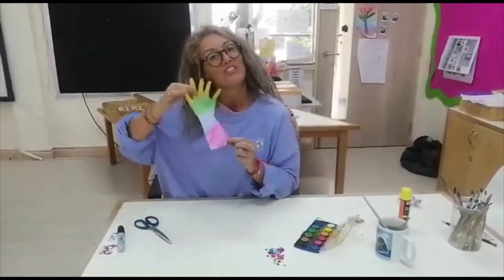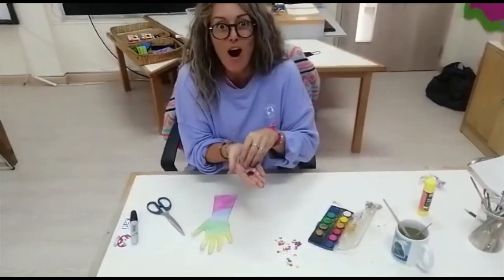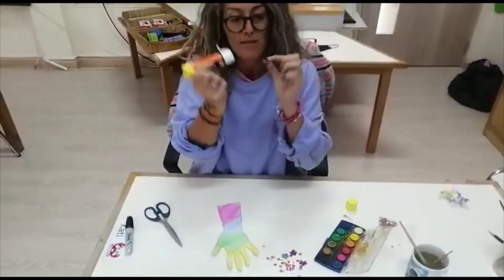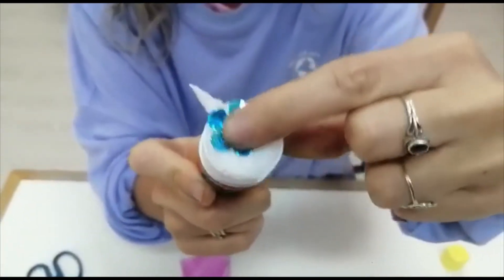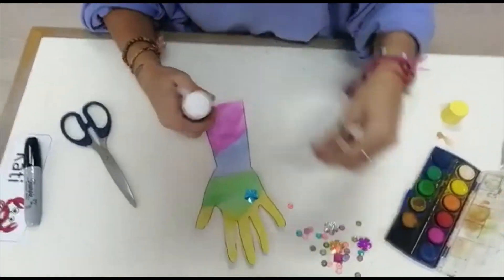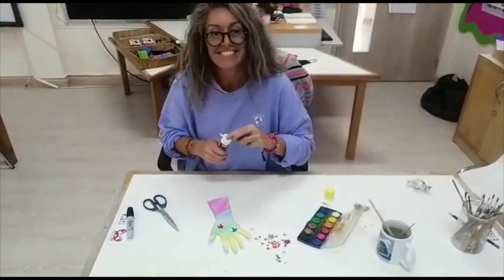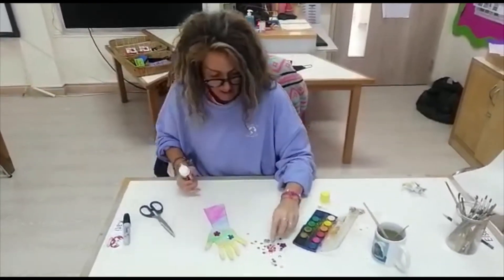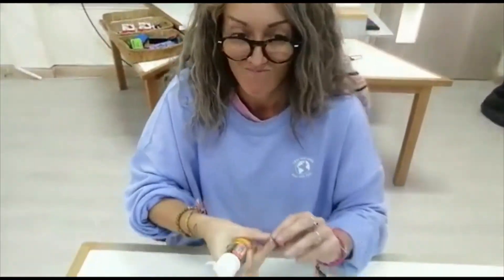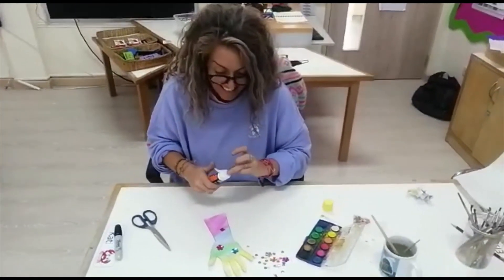Once your adult has cut your hand out for you, you can use your sequins and sparkles to decorate it. I'm going to press them on the glue — it's quite hard — and I'm just going to stick them on to decorate my helping hand. Oh, it's a diamond! I'm very sticky, kids.